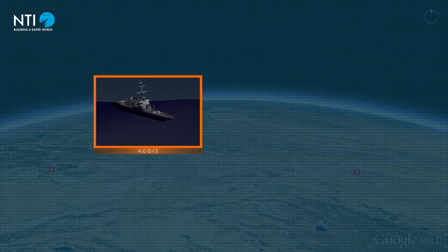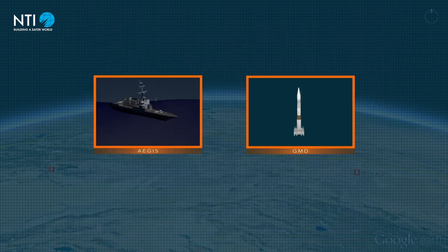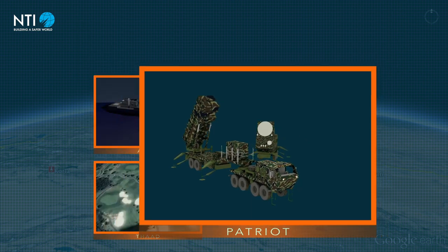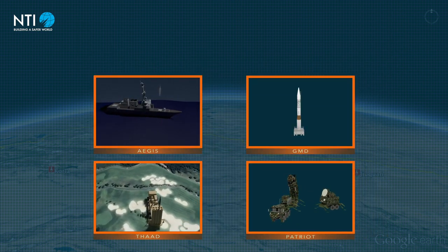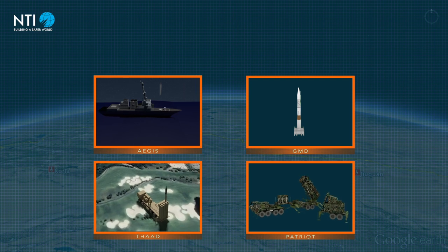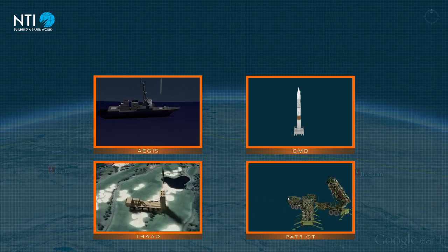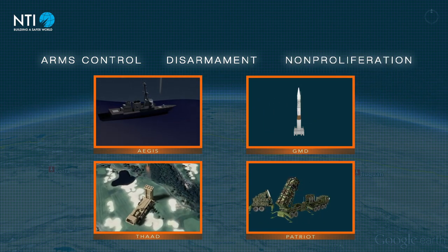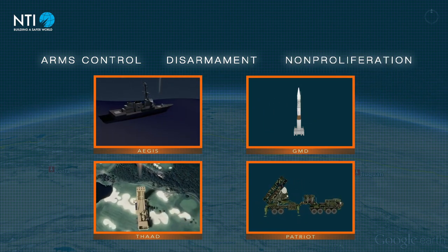All ballistic missile defense systems are flawed. While deploying such systems might reduce damage from a nuclear exchange, no technical advance will ever ensure that such systems provide 100% protection of any country's population from nuclear attack. Arms control, disarmament, and nonproliferation measures remain essential to preventing a nuclear catastrophe.